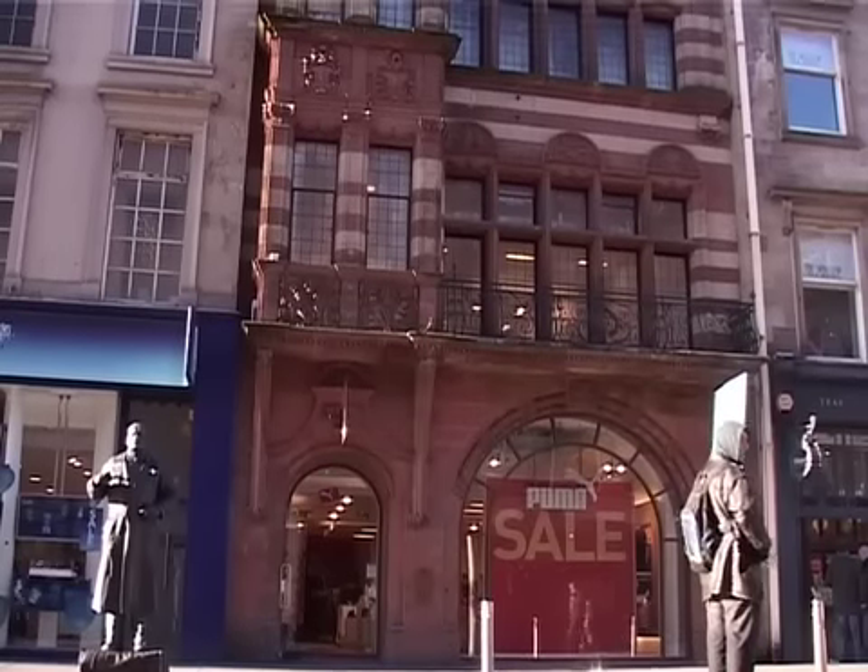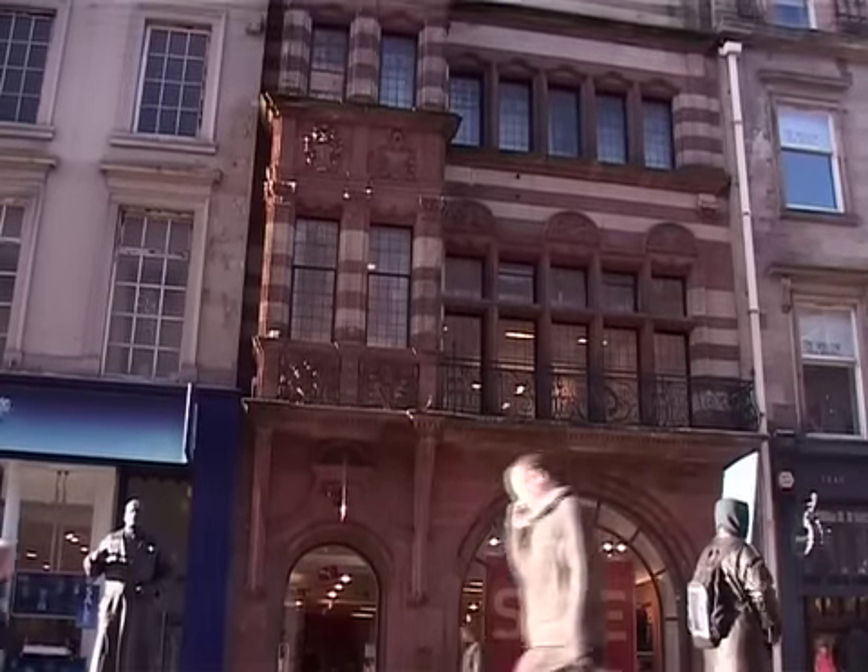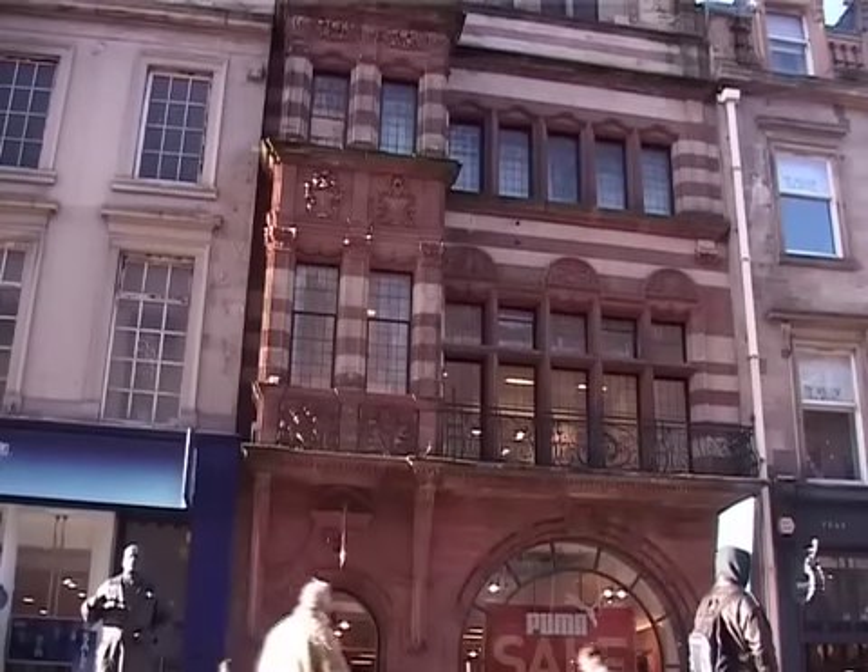The man in the bottom left hand corner is not a statue — he's actually a person you often see here in Glasgow, made up to look like a statue and holding himself very still for long periods of time.